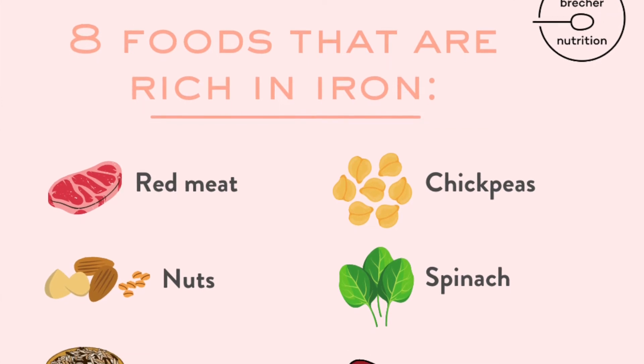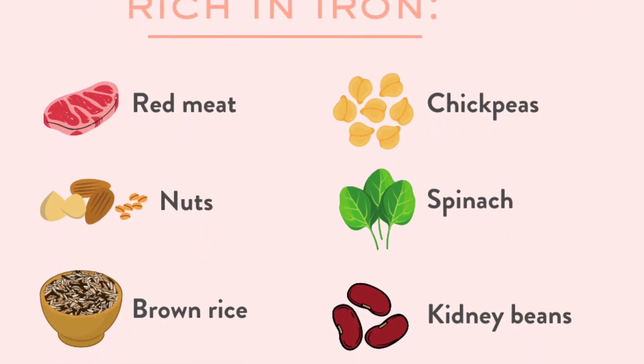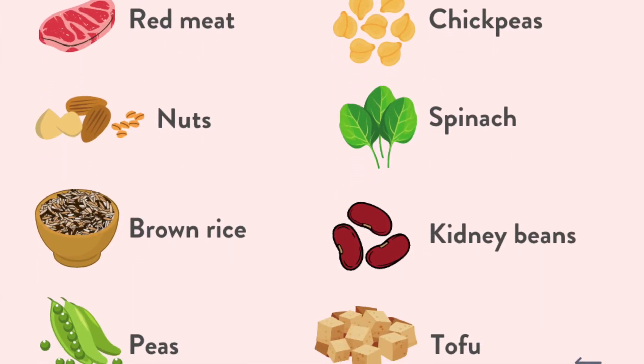And now for the best foods you should eat to get iron through your diet. Here are eight food sources that are rich in iron, and ideally you want to include a mixture of animal-based, which is called heme iron, and plant-based sources, which is non-heme iron. So we've got red meat, kidney beans, chickpeas, nuts, spinach, peas, brown rice and tofu.